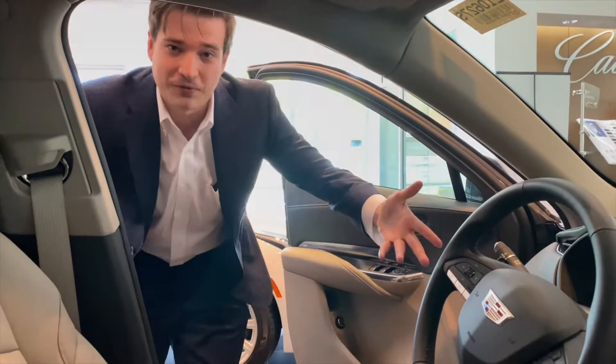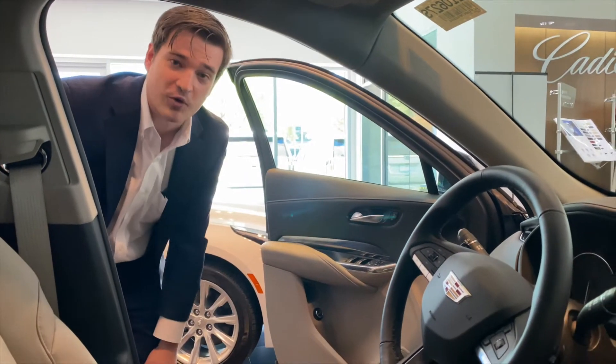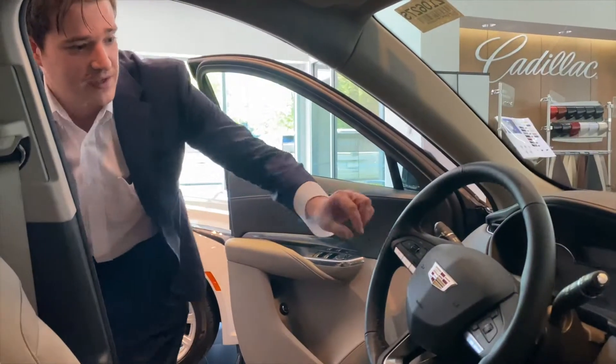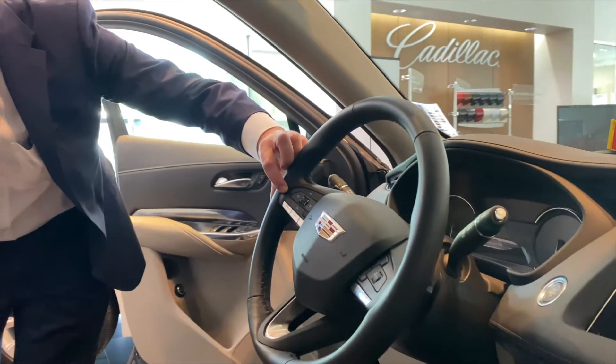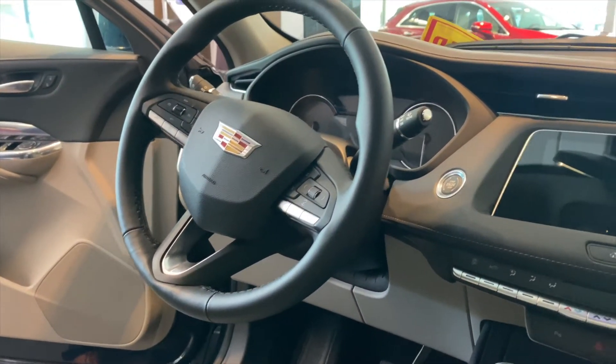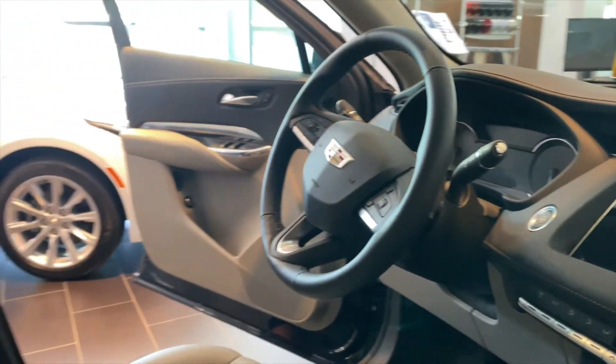Each model of the XT4 is going to come equipped with Apple CarPlay as well as Android Auto. You've got most of your control options here on the steering wheel for the driver to have access to while driving, so they're able to keep their eyes focused and on the road.